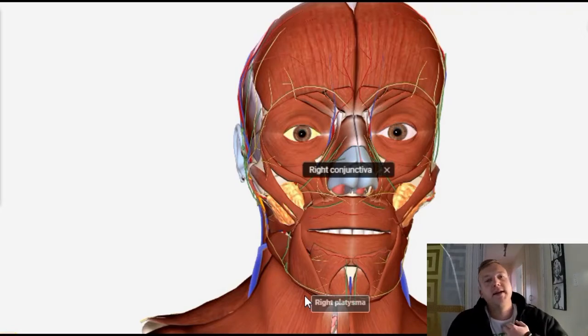One head attaches to the clavicle and the other attaches to the sternum. So you might find that you have a lot of pain in the center of your chest or in your sternum, or somewhere on your collarbone, and it feels like it's originating from somewhere in your neck because your neck feels tight.